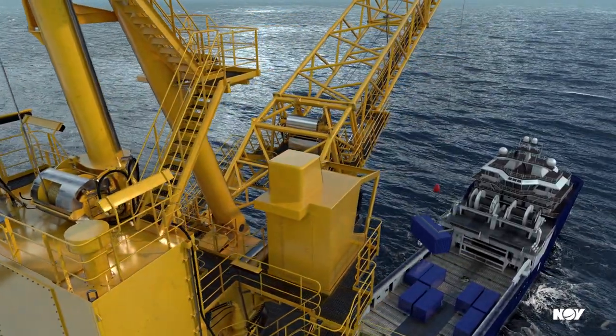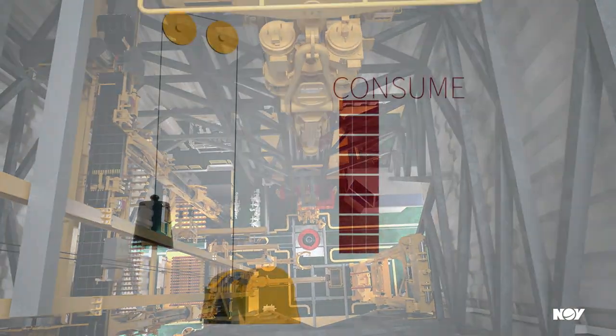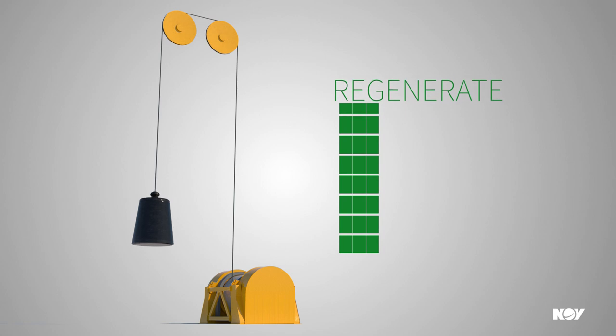PowerBlade reduces fuel consumption and provides electrical load leveling capabilities. Energy is consumed by electric motors when a load is hoisted and regenerated instead of being burned off as heat when a load is lowered.